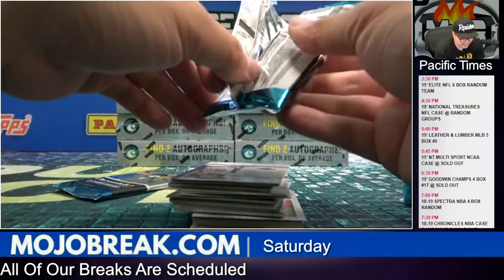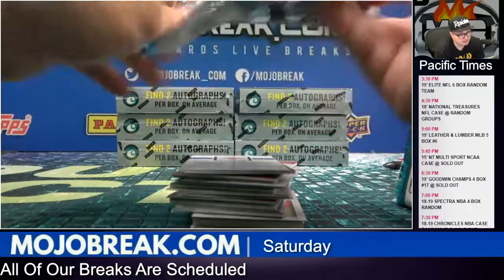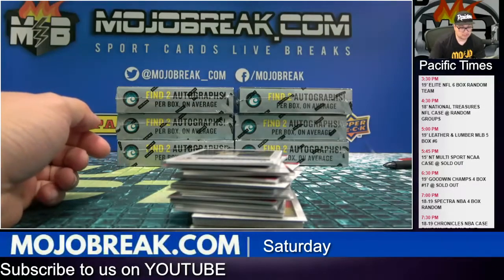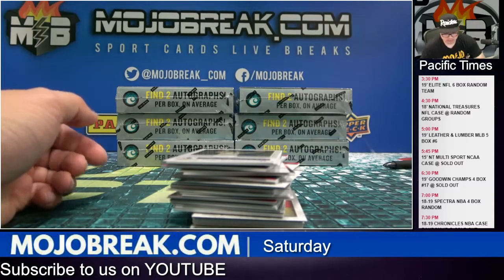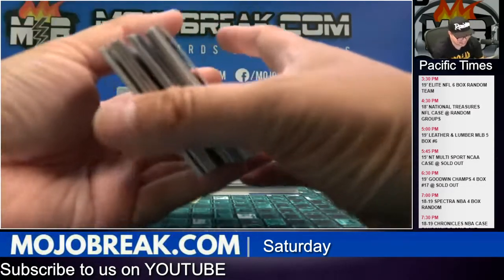That was actually your second hit here — you already had a hit before that, you got two autos already. There are no Hillis Credits in this break either because we ship all base cards.